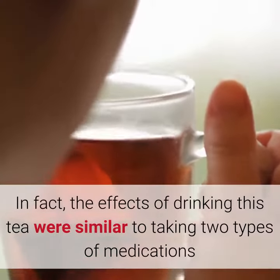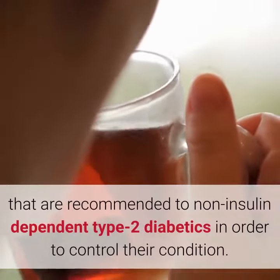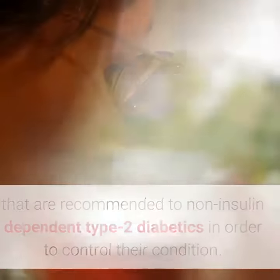In fact, the effects of drinking this tea were similar to taking two types of medications that are recommended to non-insulin-dependent type 2 diabetics in order to control their condition.